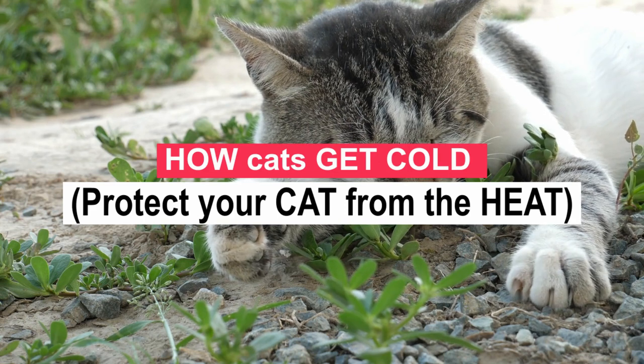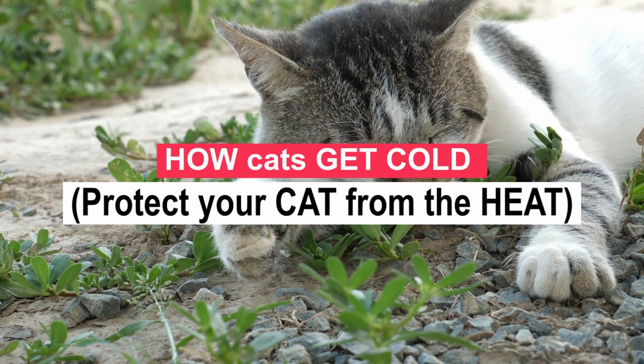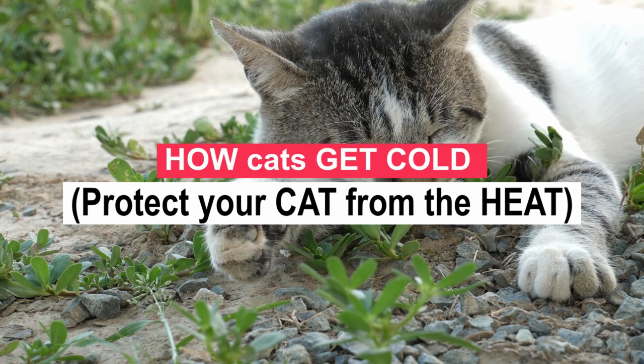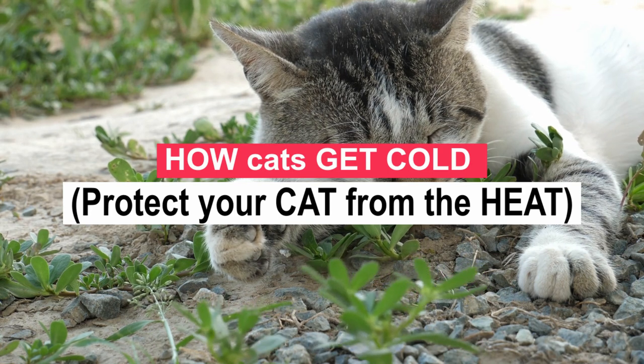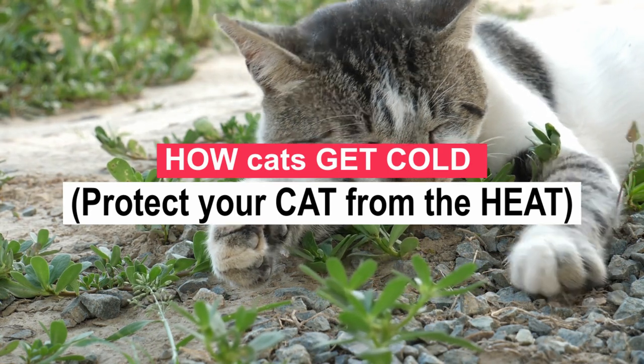When it's hot, mammals need to cool down. We sweat, dogs pant, and other creatures seek shelter in shaded areas. But what about cats? Do they pant? Do cats sweat? How do cats get cold? In fact, cats combine several of these techniques to cool down in hot weather. Your cat can hang out on the cool tile floors in the laundry room or under the bed, where he can stay out of direct sunlight.